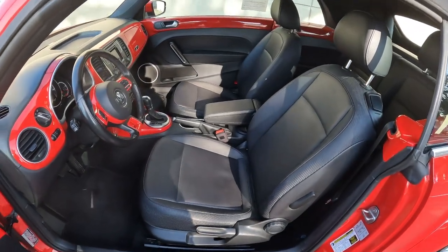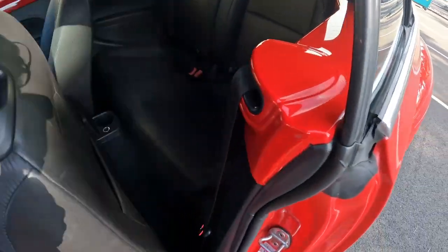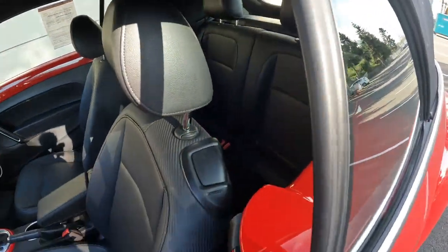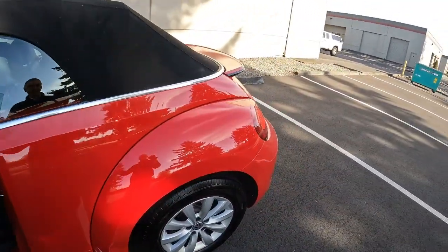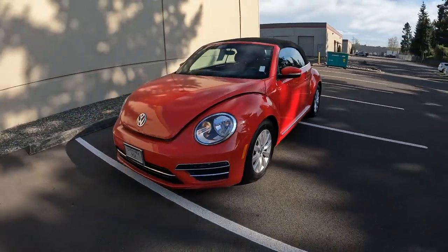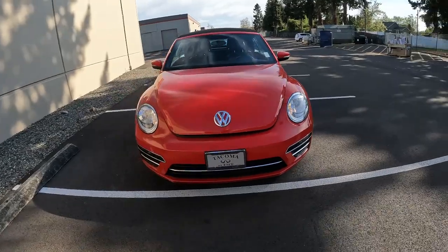There are nice spacious accommodations in the front seat — I'm six foot two and there's plenty of room. The rear seats are a little bit tighter, but might be good for the youngsters. And as we can see, we have a little bit more grown-up styling on the front end versus the first-generation new Beetle.